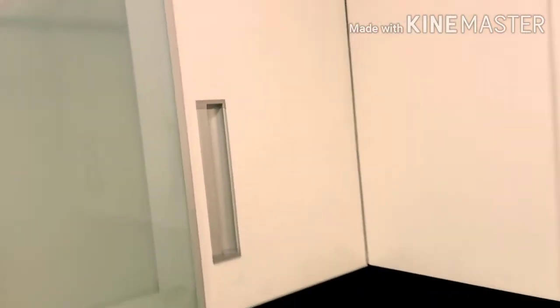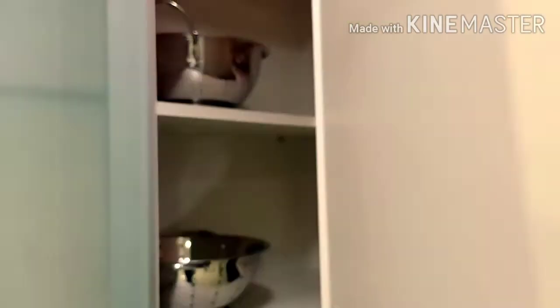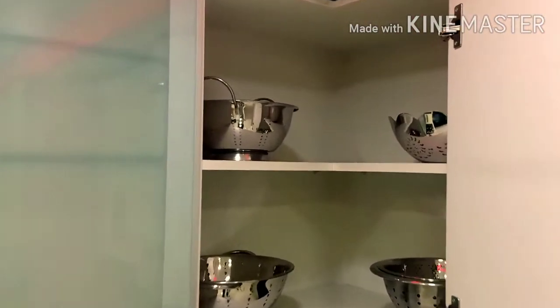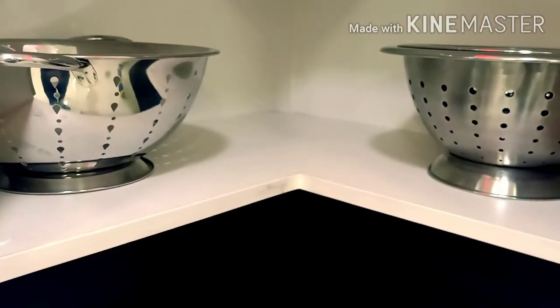We are looking at a corner cabinet. This is our L-shaped corner, and the shelf is also L-shaped. We have to utilize the corner completely.